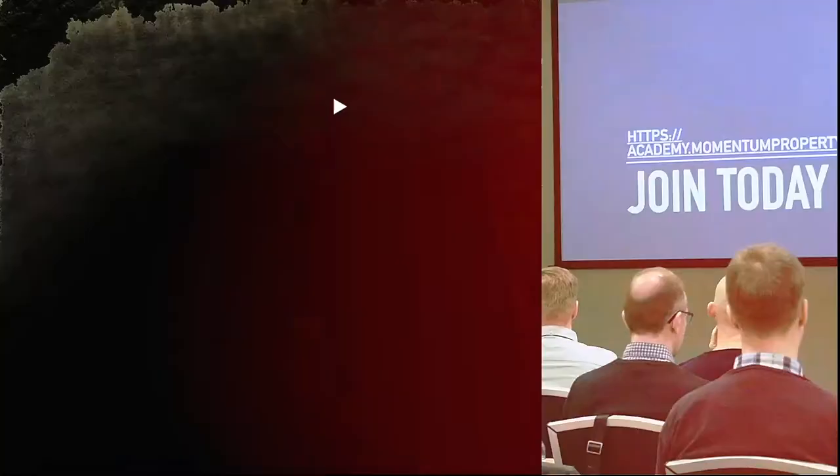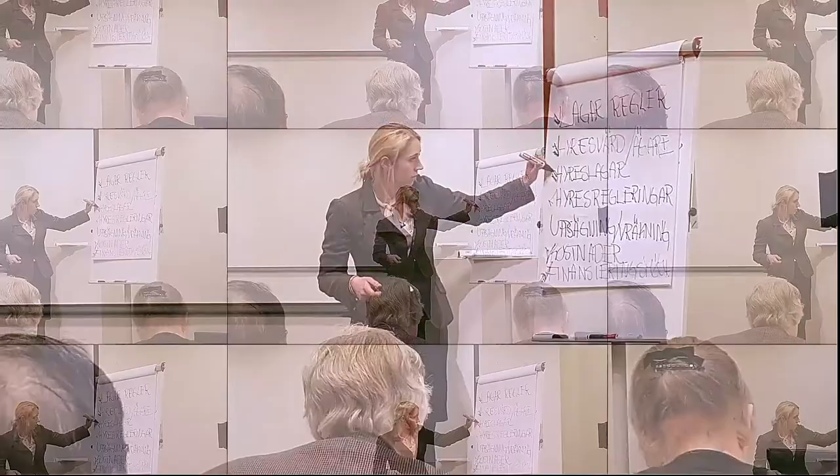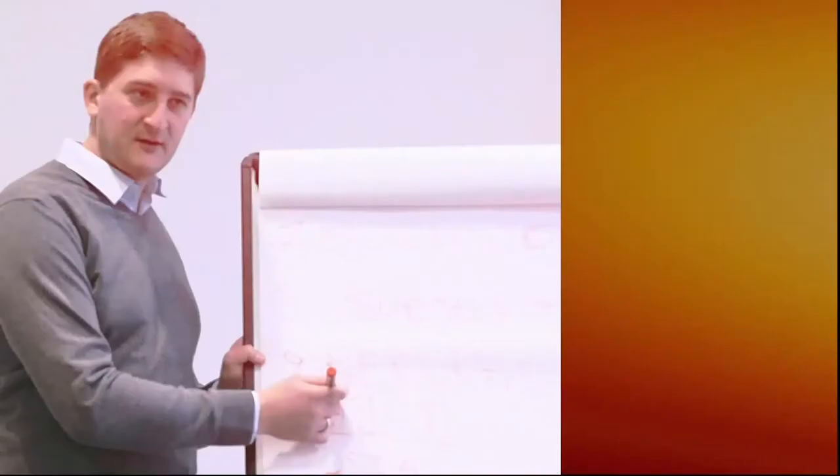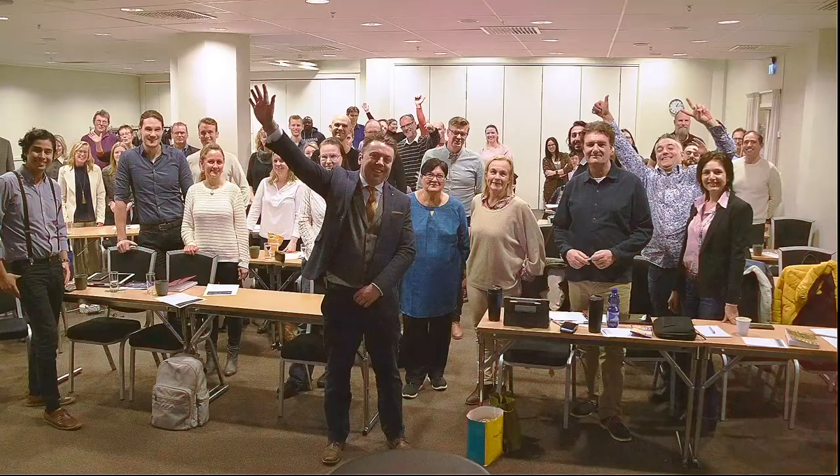Welcome to Momentum Investing, property investing made easy. One of the world's top podcasts on property investing, bringing you the top experts in the field so you can learn firsthand what it takes to create passive income and take control over your financial future.